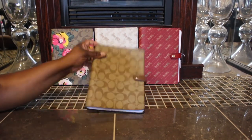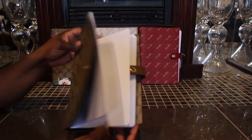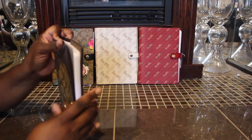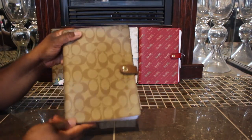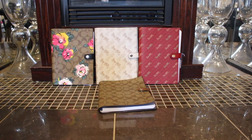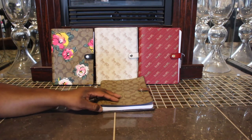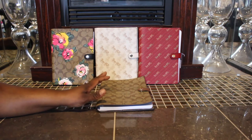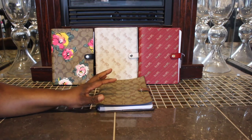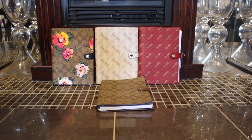Y'all can always change the pages out — I have people that ask me sometimes. You can always take these out and change them. The ones that I found that work best are at Hobby Lobby over in the planner section; they come in like a three-pack and they fit perfectly in here. You can always take it to the store and see if you can find a planner refill that'll fit inside. Just wanted to share that with you guys, and like always, if you have any questions, just let me know. Bye!